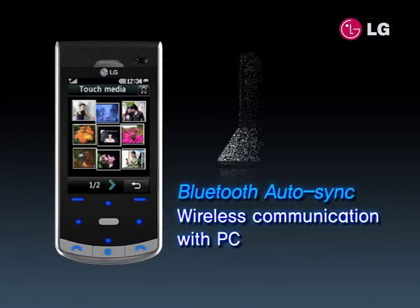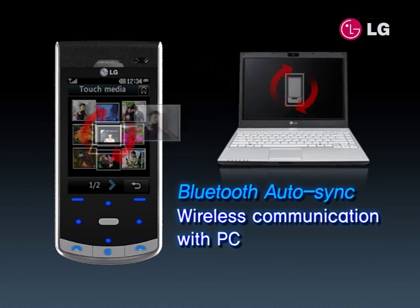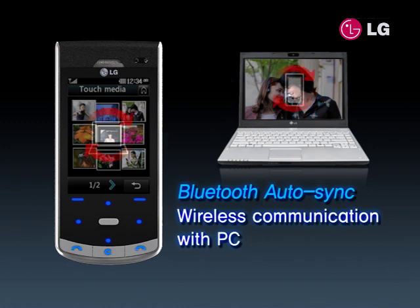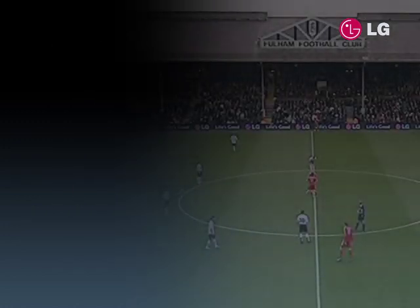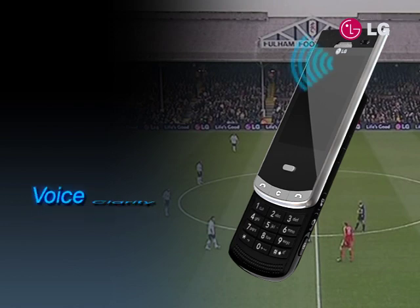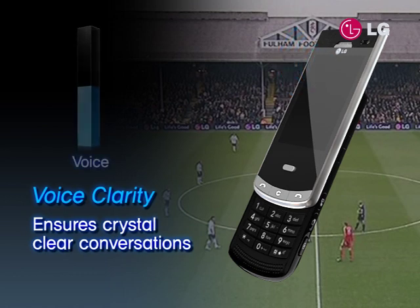The Bluetooth Auto-Sync functionality automatically synchronizes with the PC, so that users do not have to be hassled by tangled and messy USB cables. LG Secrets even stays true to the fundamentals of a mobile phone with its voice-clarity technology that ensures perfect sound quality even in a noisy environment.